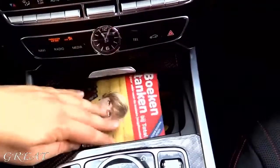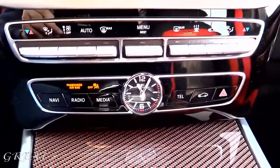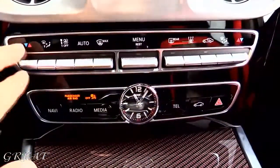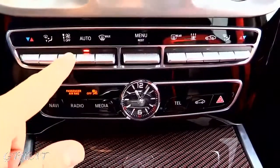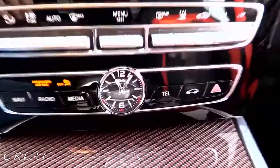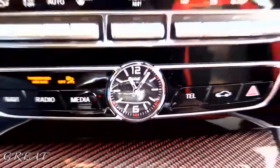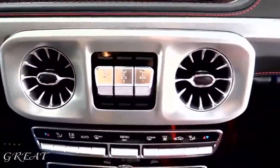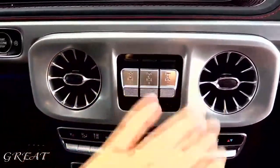Over here you have cup holders. Over here you have the command system, the clock, and the climate control settings — three zone, by the way. Very simple, yet classy in my opinion. It looks beautiful. Over here you have the IWC clock — I love that clock. Look at the details. The air vents and the diff locks. The air vents also have the ambient lighting, which is new.